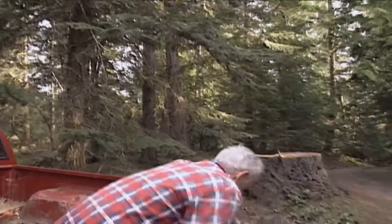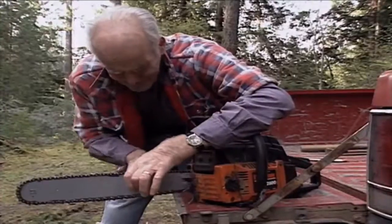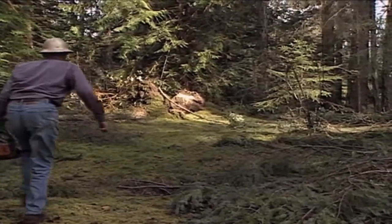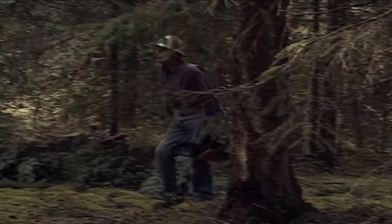If you have timber on your property and are interested in ecoforestry, at this stage you will want to consult with an ecoforester. They can help you plan your trails and select trees for the first cut. Before anything is cut, there are a few things you need to know.